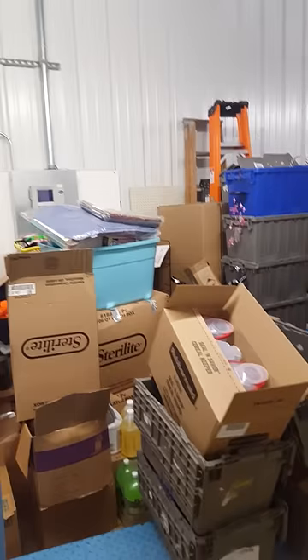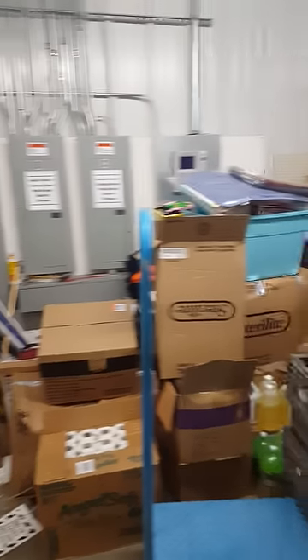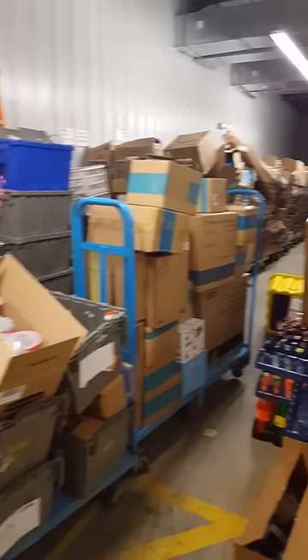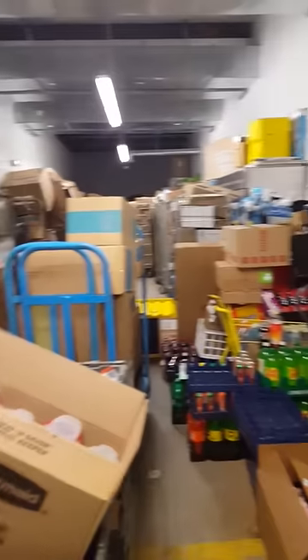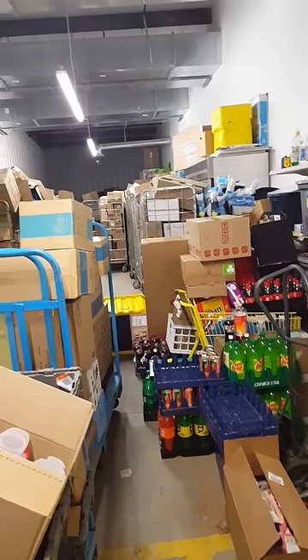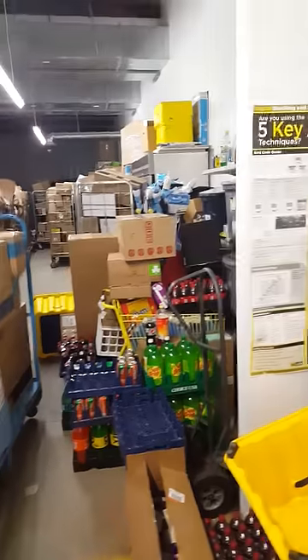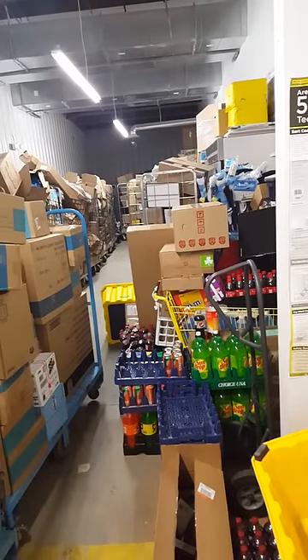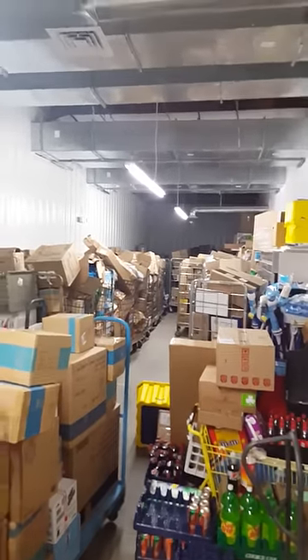This is my Dollar General inventory room that they so generously gave me. I thought that when you take over a store as a store manager, your store is supposed to be store-ready. This is the chaos in my inventory room that I got hired to clean up — it's just trucks on top of trucks.